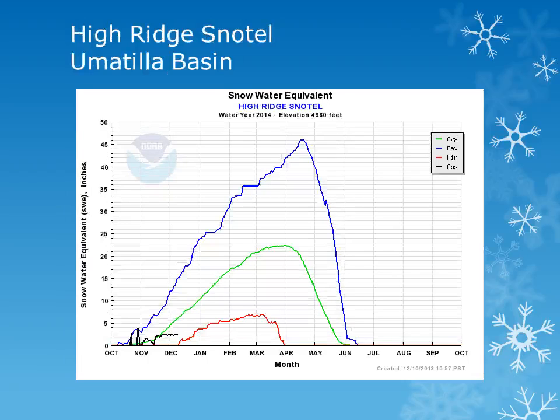For the Umatilla Basin in the Blue Mountains, we can look at the High Ridge snowtail site at 4,900 feet. Using the black line, we can see that there was some accumulation at the start of the month, but little additional accumulation has occurred throughout the rest of the month, and the site is well below normal.